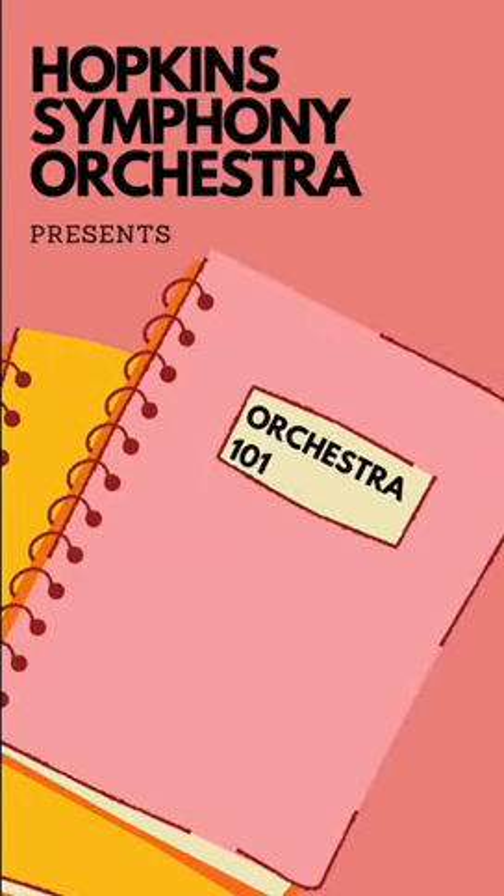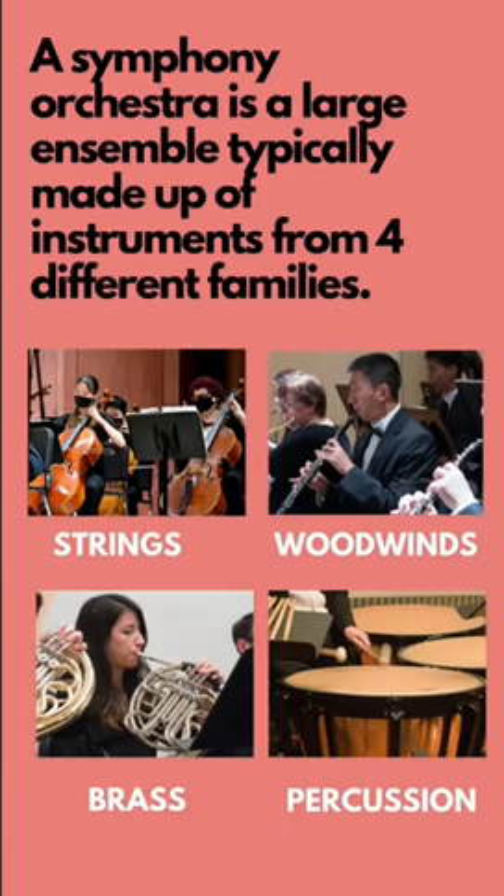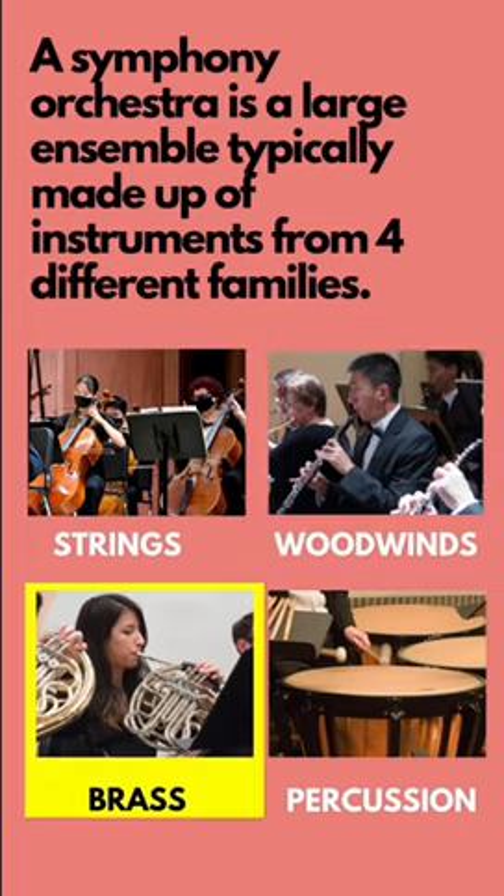Welcome to Orchestra 101. We'll be taking a quick look at the different instruments that make up a symphony orchestra. Instruments in a symphony usually come from one of four families: strings, woodwinds, brass, or percussion.